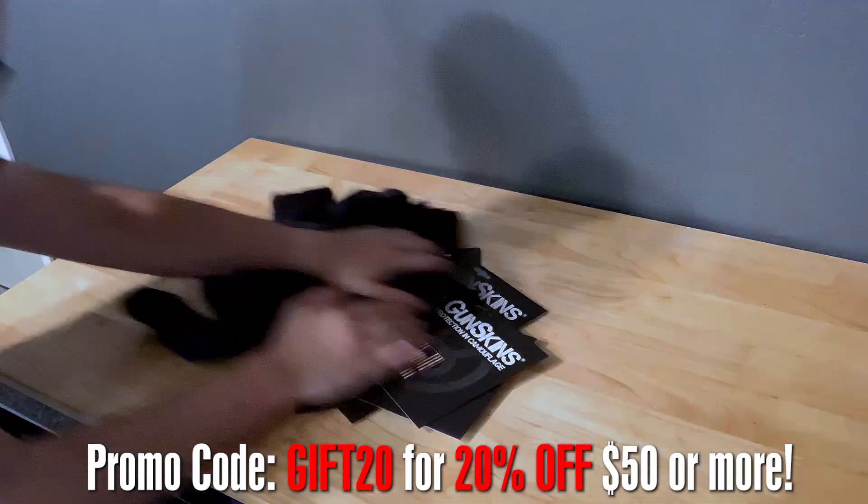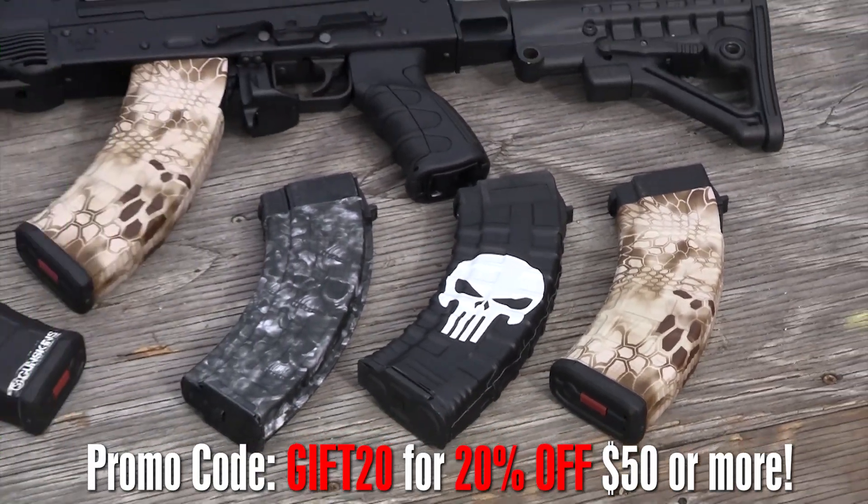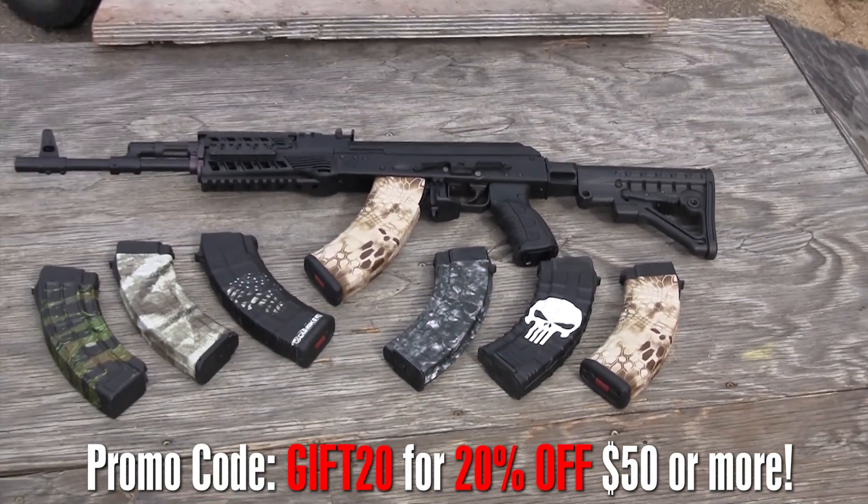Don't you dare buy him another pair of socks. Instead, give him the chance to customize and protect his entire arsenal with Gun Skins. Happy Father's Day.